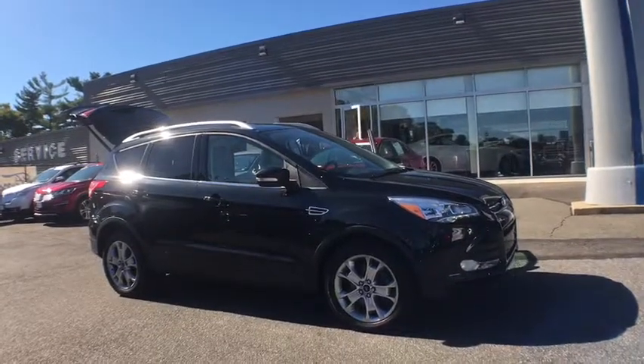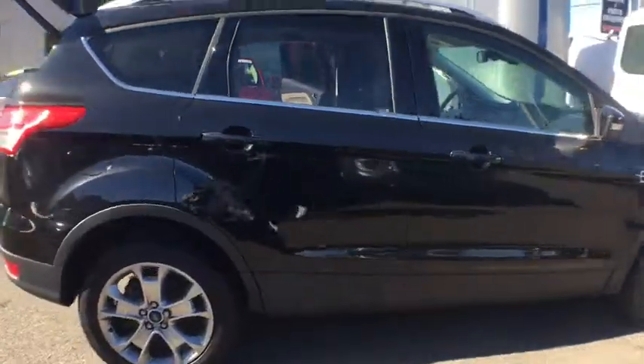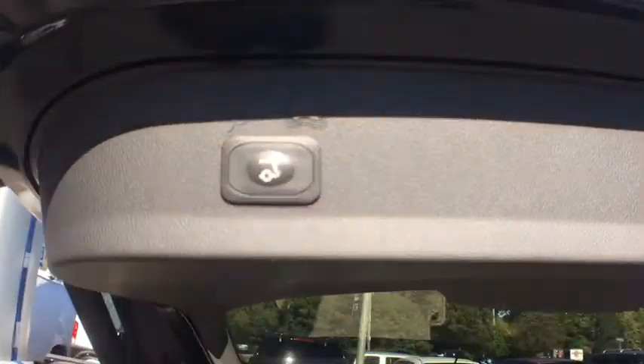The 2014 Ford Escape. Gas engines flex, tow, sip and go with Ford Escape. This vehicle has less than 25,000 miles. Here are some of this vehicle's great options.